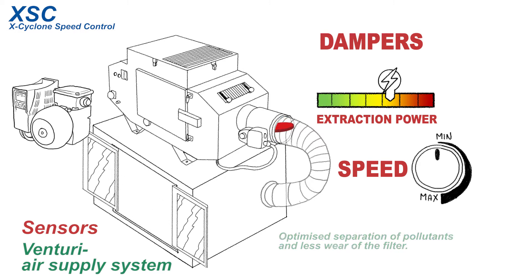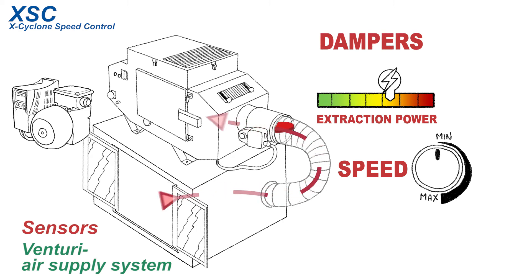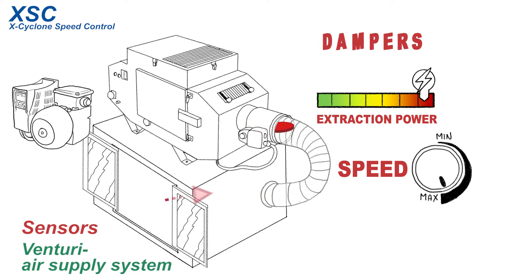As soon as the service door is opened, the air is extracted from the workspace with full power. The XSC controller accelerates the motor up to full speed and opens the exhaust air dampers completely. This ensures that no oil mist can escape into the ambient air, even though the service door is open.